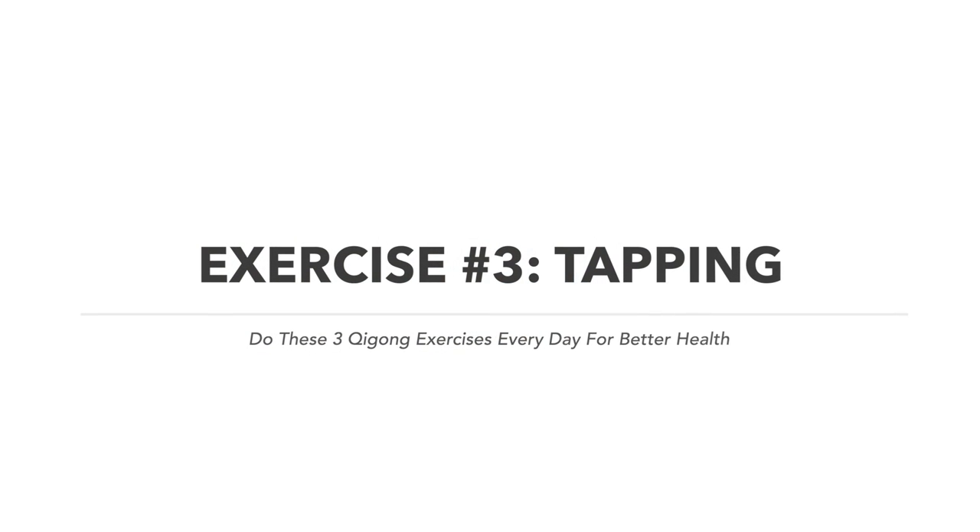For Shaking Qigong, I recommend at least 10 minutes, ideally 20 minutes. Some people shake for an hour or more — it truly becomes a cardiovascular exercise. Shaking is the original rebounder from 2,000 years ago.